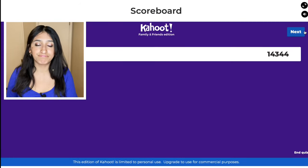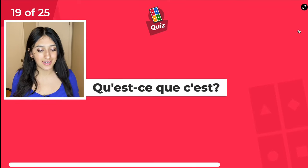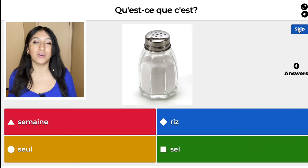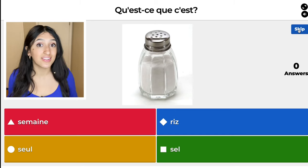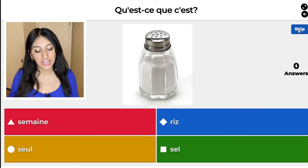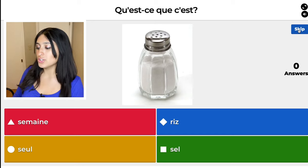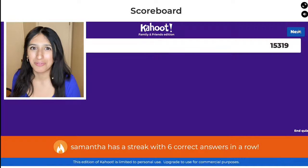We are in question 19. The red one is semaine — means weak. The blue one, riz, means rice. The yellow one, seul, means only. And the green one, sel, is salt. So I'm going to choose the green one.